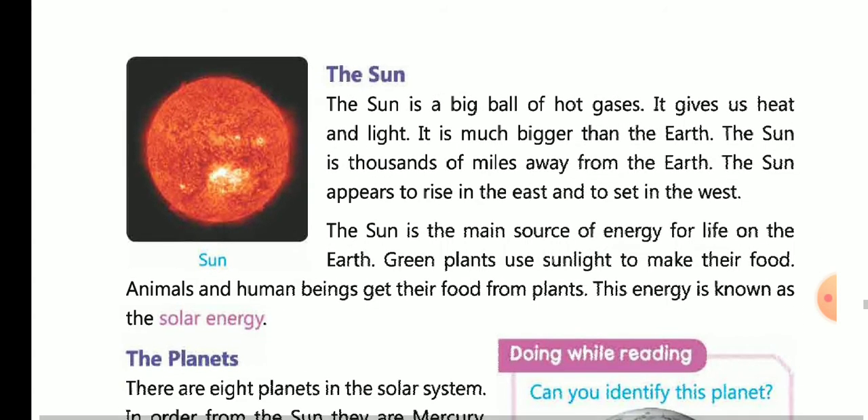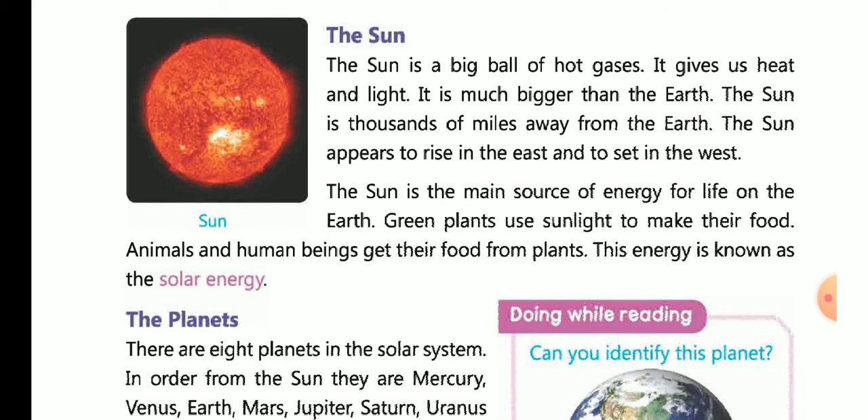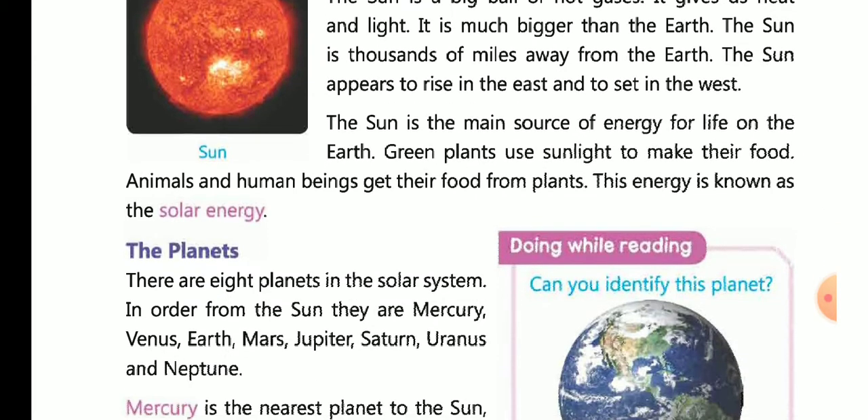The sun is the main source of energy for life. Animals and human beings get their food from plants for energy. Green plants use sunlight to make food, and animals get their food from plants. This energy is known as solar energy.